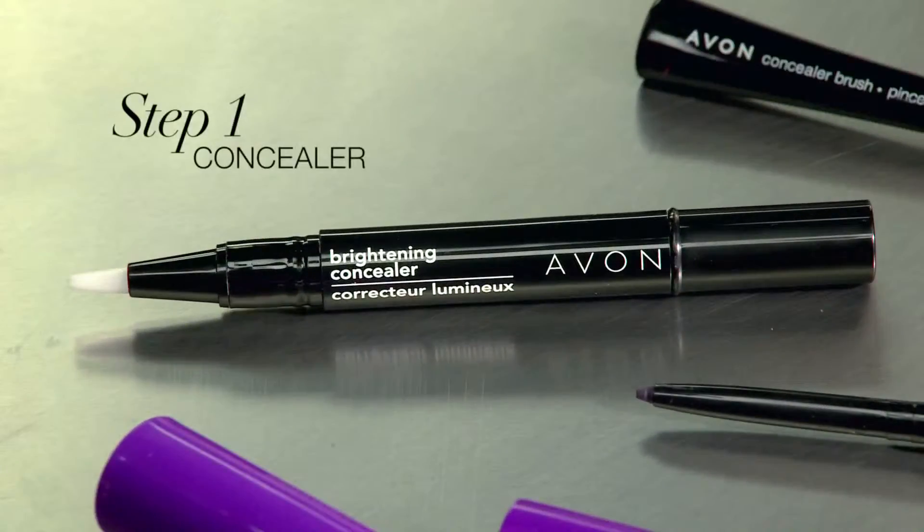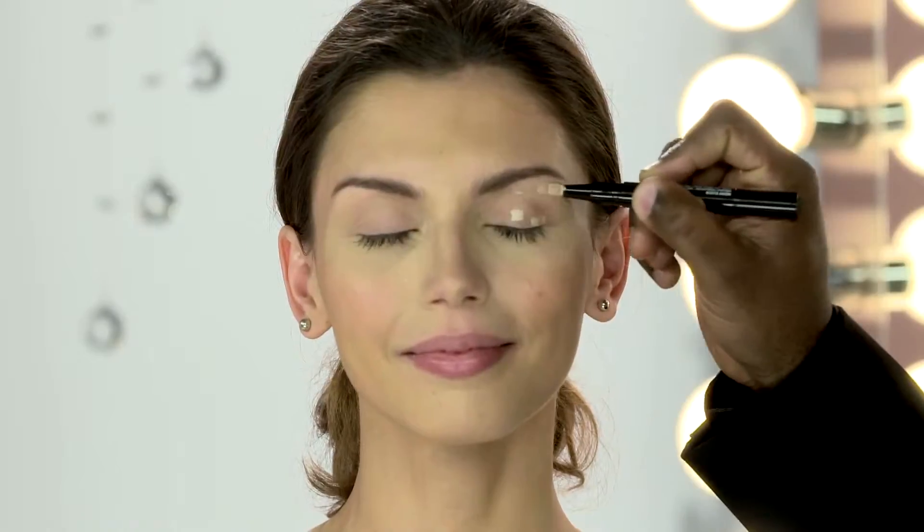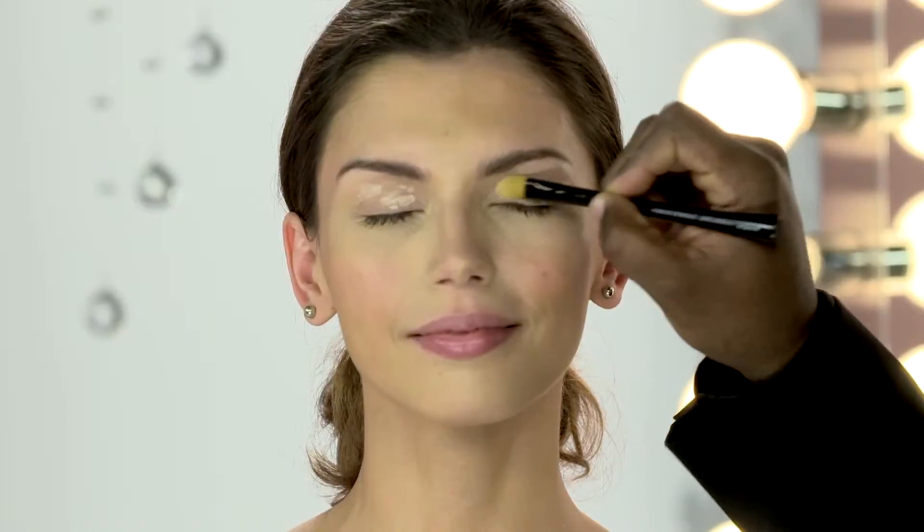The first thing you have to do to get a big, beautiful eye is start with Avon Brightening Concealer all over the eye. A couple of dabs. Then take your concealer brush and just smooth it out, just to brighten up the eye so it's just lit and gorgeous.